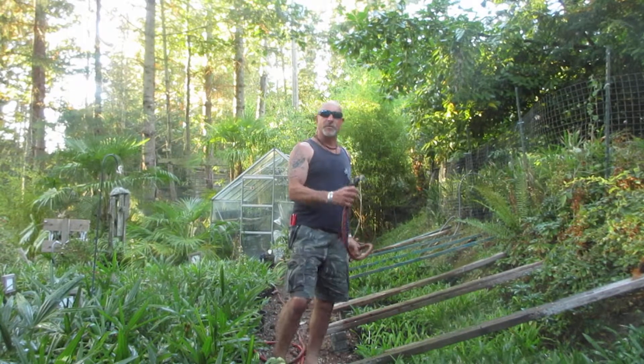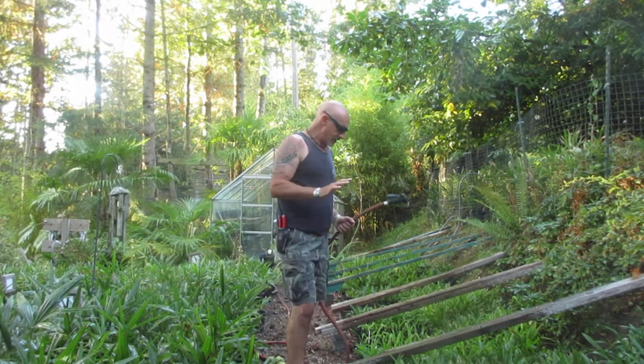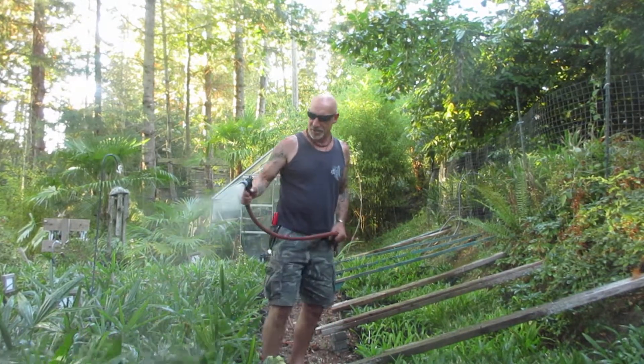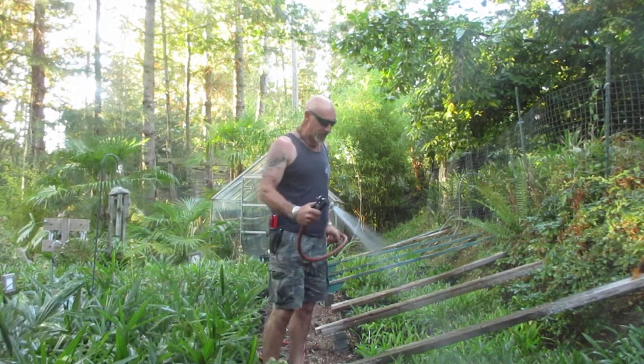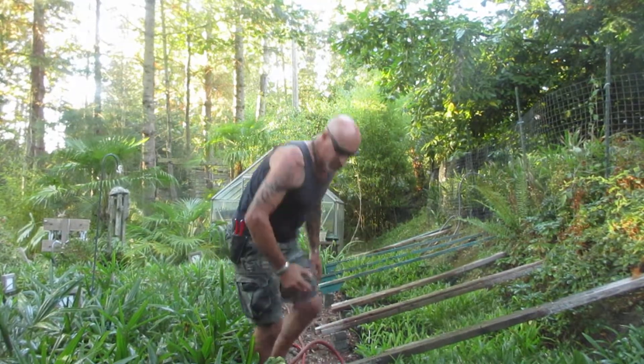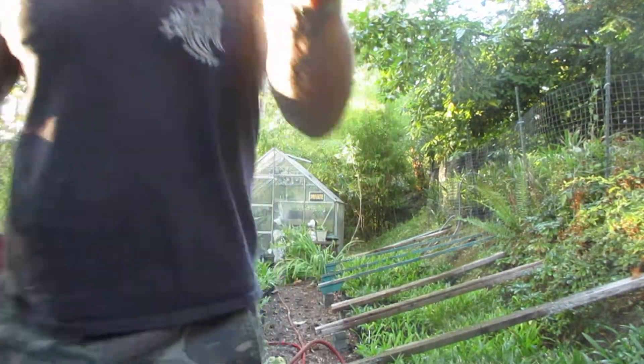We have hybrids in here, we have pure wagii, and pure trachycarpus fortunei. I hand water everything so I can look over the plants and check for any problems. There are no pests — sometimes you get rabbits in here that cause a few problems, but other than that everything looks pretty darn good.